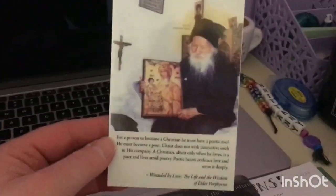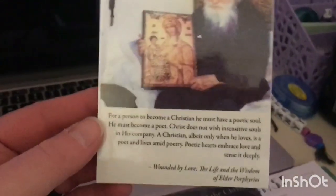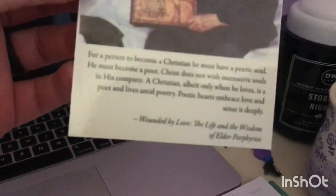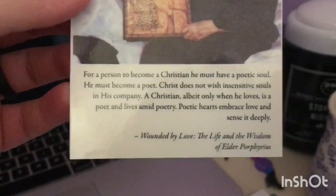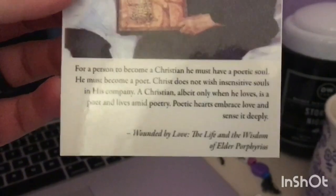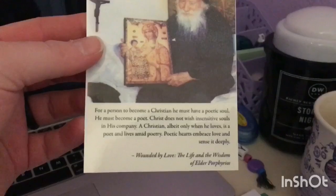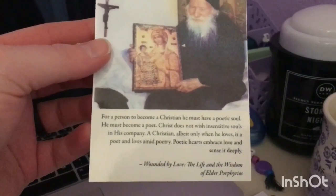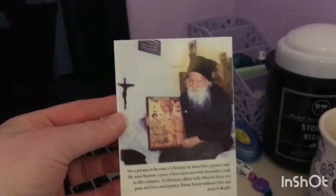One last thing while I'm sitting in my little nook — I'm also getting a bit of a cold. This is an image of St. Porphyrios and I realized while editing the video that I didn't mention it. I love this quote from his book 'Wounded by Love': 'For a person to become a Christian he must have a poetic soul — he must become a poet. Christ does not wish insensitive souls in his company. A Christian, albeit only when he loves, is a poet and lives amid poetry. Poetic hearts embrace love and sense it deeply.'